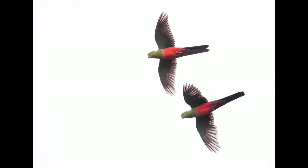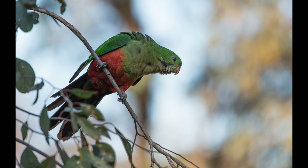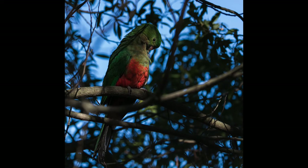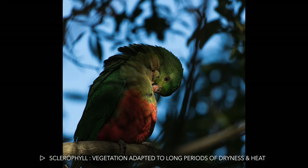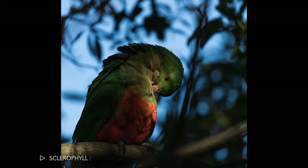King parrots are normally encountered in pairs or family groups. They can live for up to 30 years in the wild, and they usually mate for life, although sometimes they will swap partners. They are usually found along the east coast and ranges of Australia, ranging from Cooktown in Queensland through to Port Campbell in Victoria. King parrots are normally found in rainforests or wet sclerophyll forests, which refers to the type of vegetation that is adapted to long periods of dryness and heat.